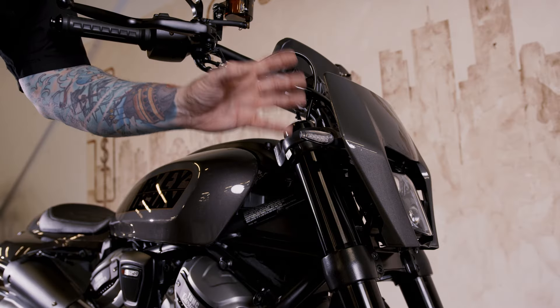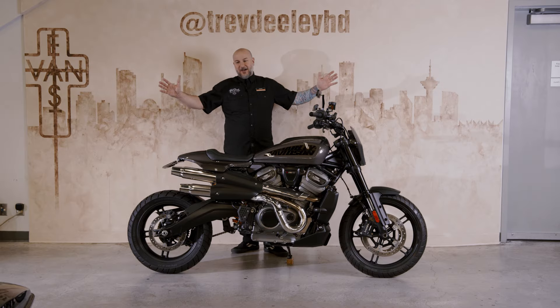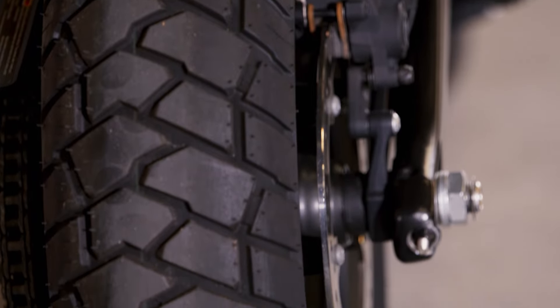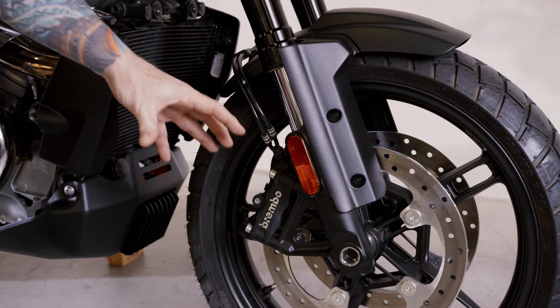There's a dirt bike style front end on it with a 3000 lumen LED headlight to light up your pathways as you're riding this bike on or off the road. You've got the on-road, off-road tires with the inverted forks and the Brembo brakes. You've got a really awesome setup on the front here — it tracks the ground really well.